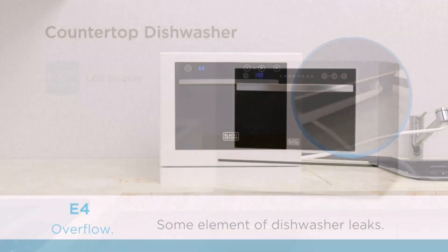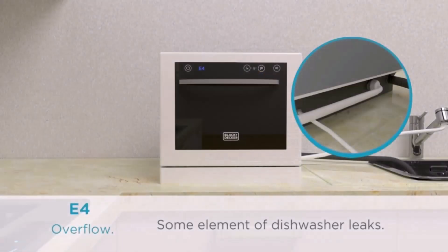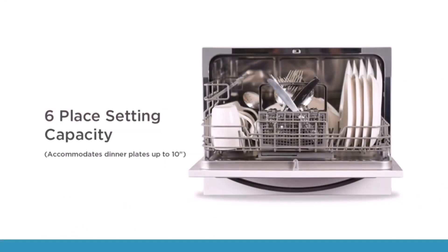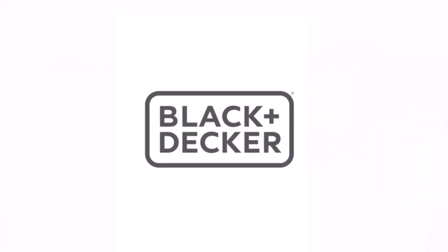Pros and cons of the Black and Decker countertop dishwasher. Pros: the LED display with electronic touch controls is attractive, and its design is really cool. The child lock system is the best part of this dishwasher. Cons: pre-rinsing the dishes is required, and it is not the best at drying.